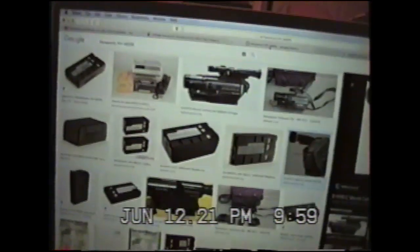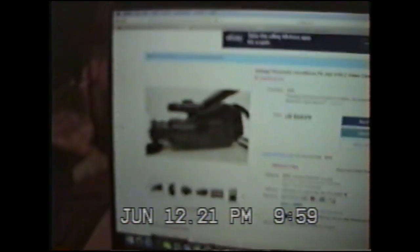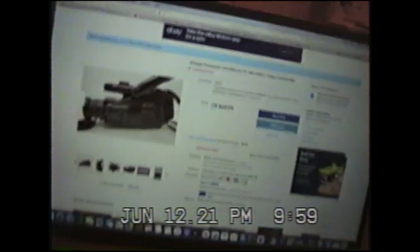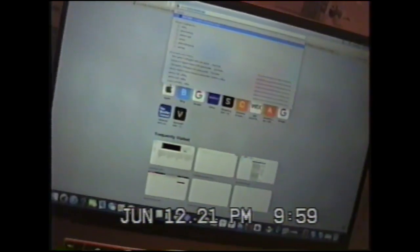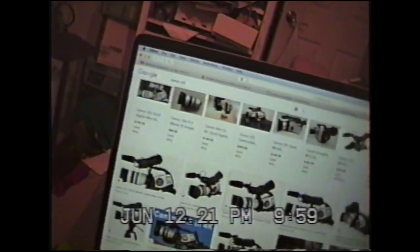Nope, it actually looks kind of different. Although for a camcorder that was made in 1992, it kind of looks like the Canon XL2, I think it's called. Let me load it up here. Yeah, it kind of looks alike.